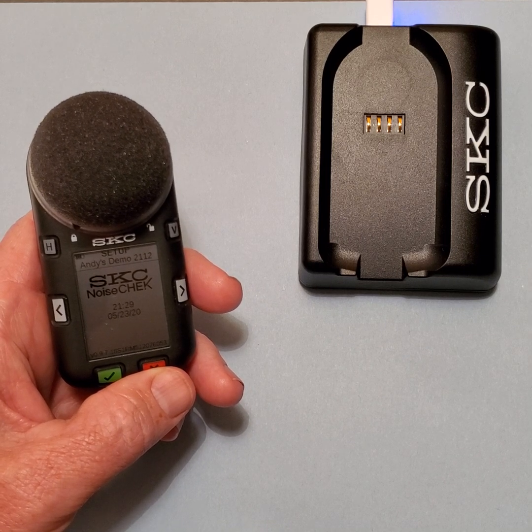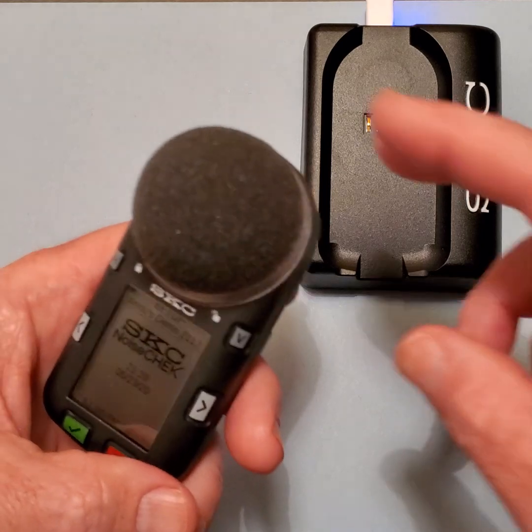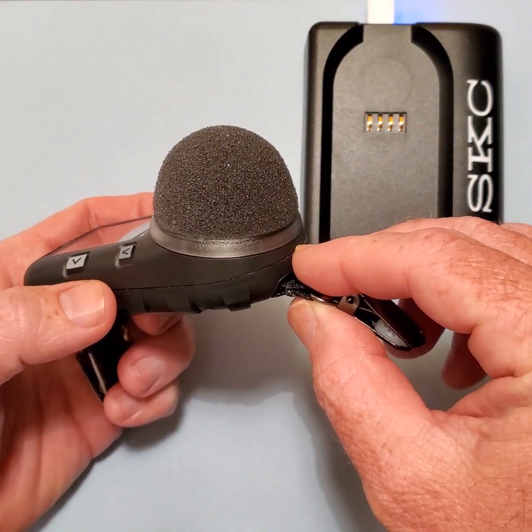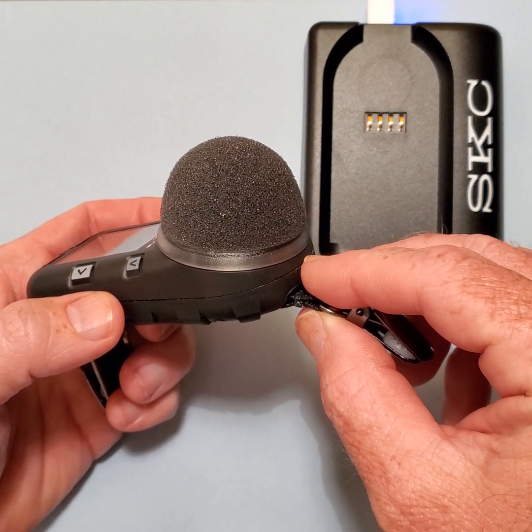The first LED I'm going to show you is the blue flashing LED that lets you know that this dosimeter is communicating by Bluetooth to a mobile device using our SmartWaveDB app.